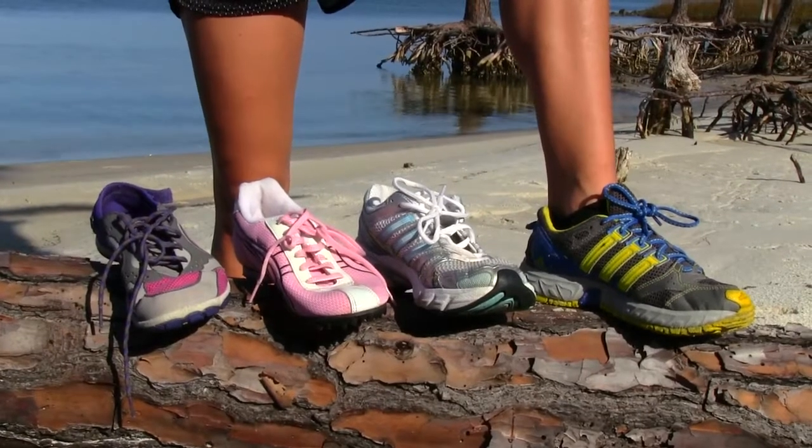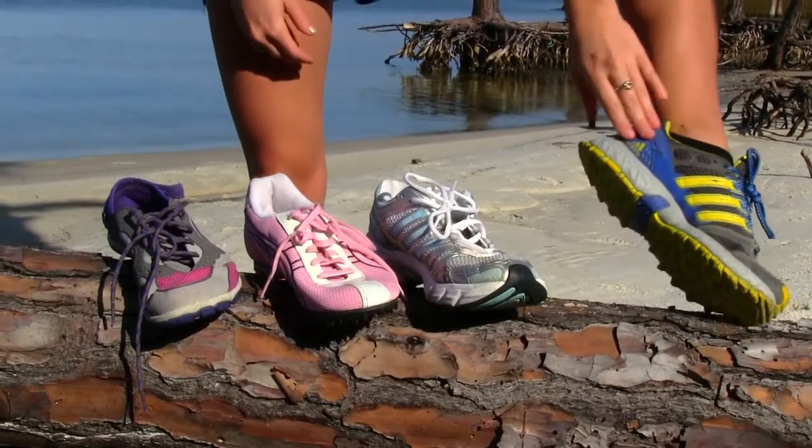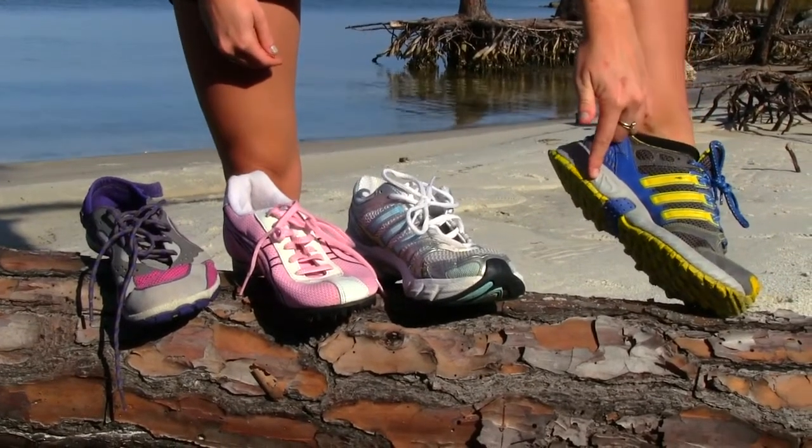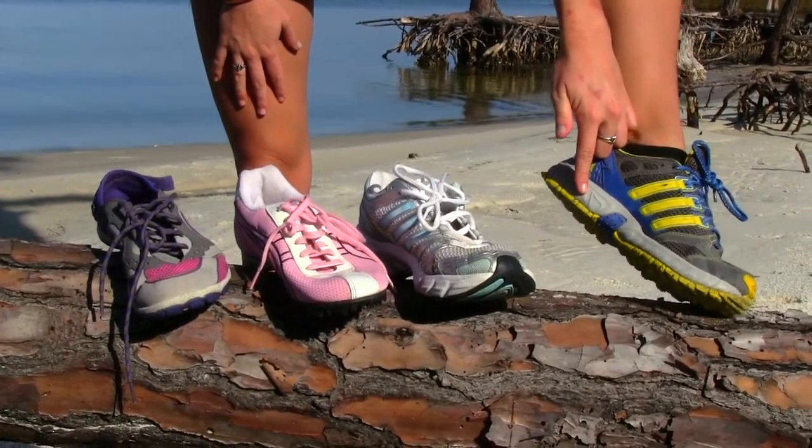The shoes that I like to wear are called trail running shoes. They're essentially a regular tennis shoe but they're a little bit lightweight and they have grip on the bottom. That's great for running on the dirt roads, paths, or the beach.